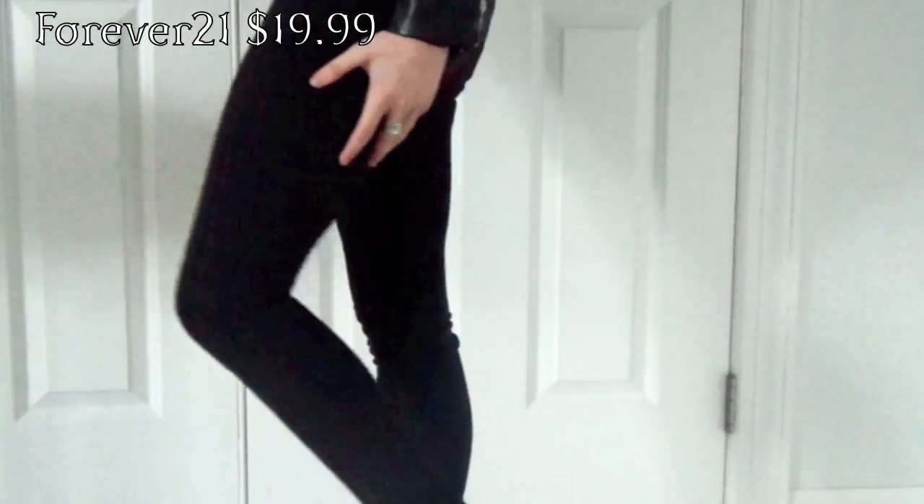The next article of clothing you will need is a pair of black skinny jeans or leggings — either one will do. I got my pair from Forever 21 for $19.99.